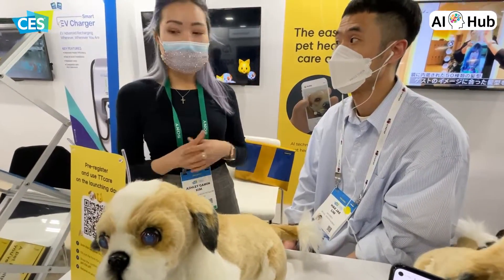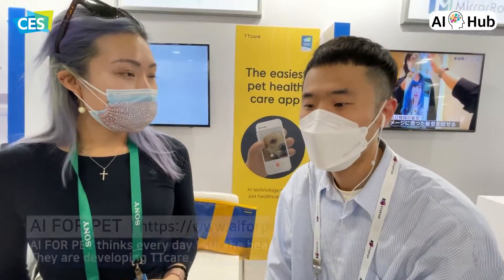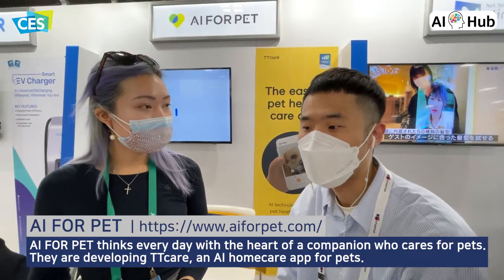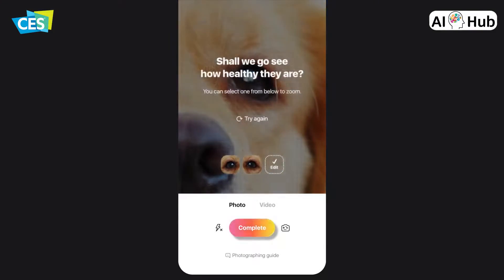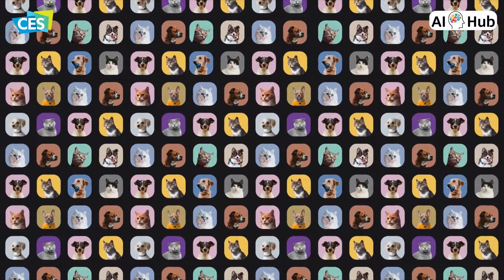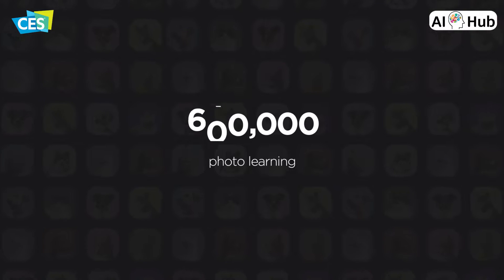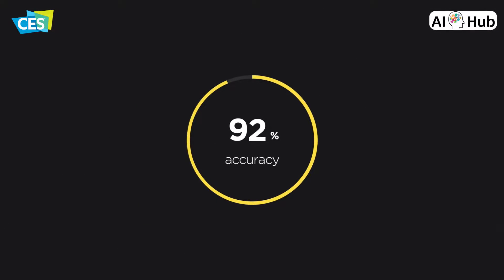First and foremost, I was just wondering what does TT Care stand for? TT Care is an AI technology-based app service for pets. If you take a picture of your pet's eyes or skin with your smartphone, AI will analyze the picture and let you know the symptoms of disease related to skin and eyes.